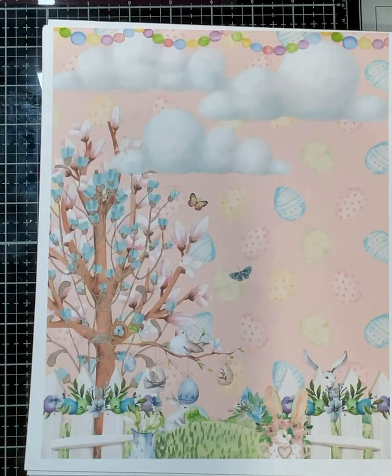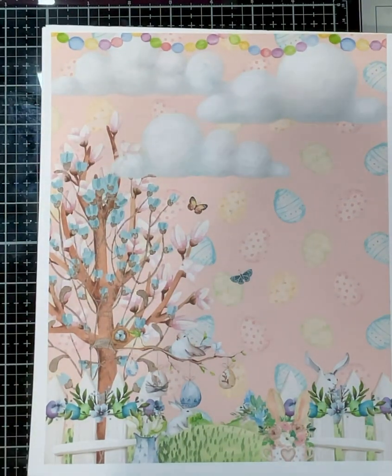Hello, everybody! I'm coming on today for the announcement for the paper collection Yummy Easter. And I picked the winner, and my winner is Mary Ellen! Woohoo!